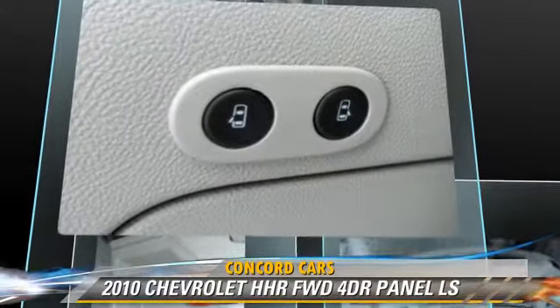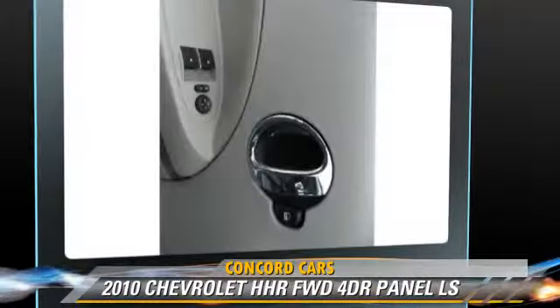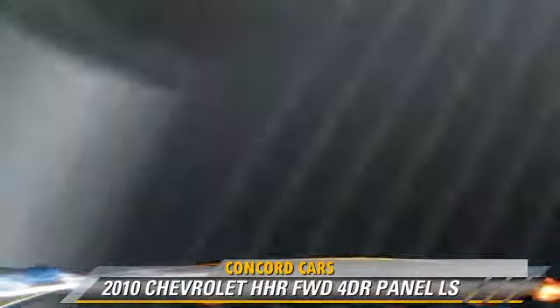This Chevrolet features power windows, a CD player, and keyless entry.